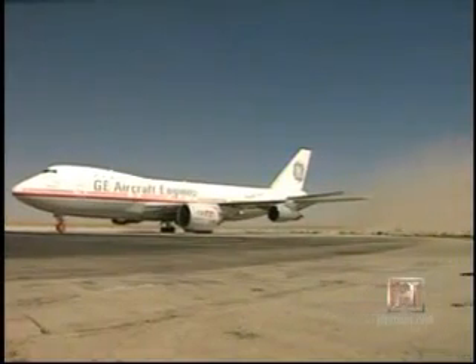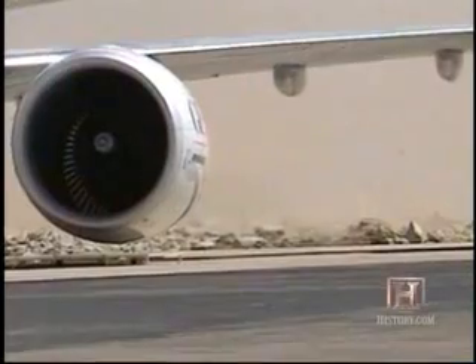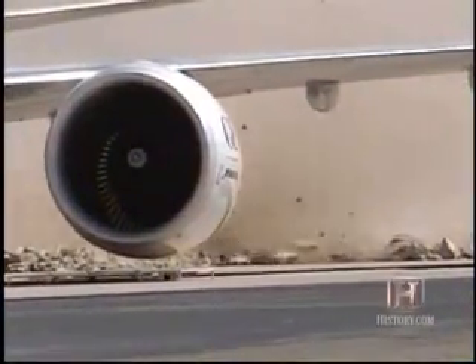Another remarkable story about the flying test bed: the air being pulled through the engine to generate thrust was, as it exited the engine, actually moving 400-pound rocks that were rolling behind the aircraft. I don't think anybody expected to see that.